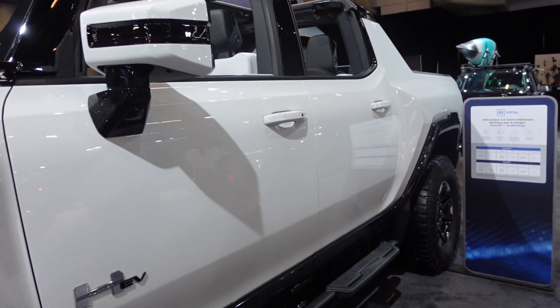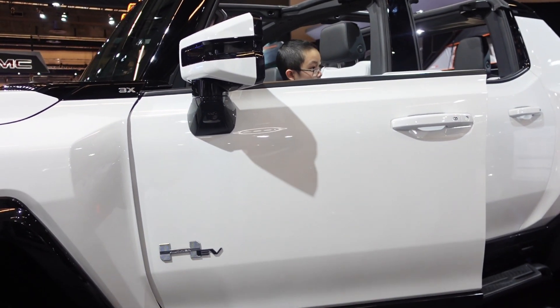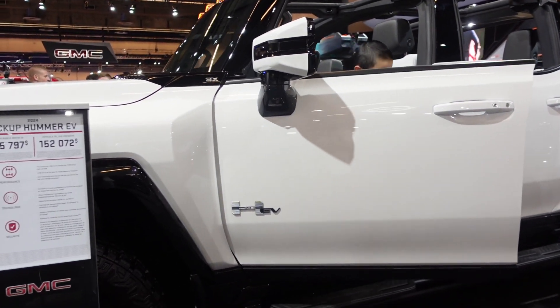It can also traverse through 30 inches of water, as it is really well sealed. And that summarizes most of the features.